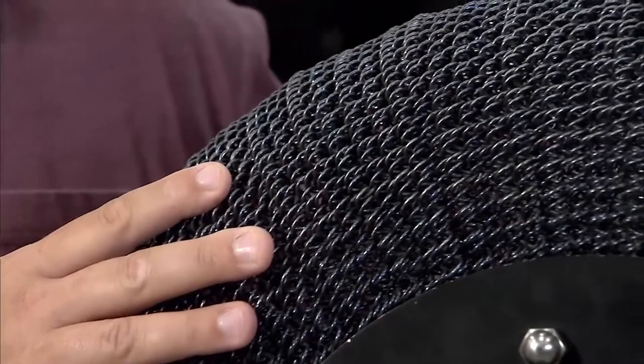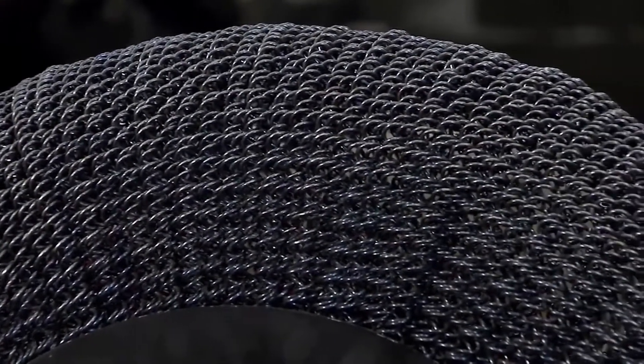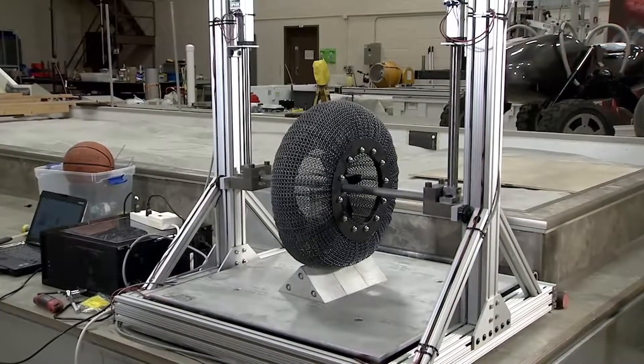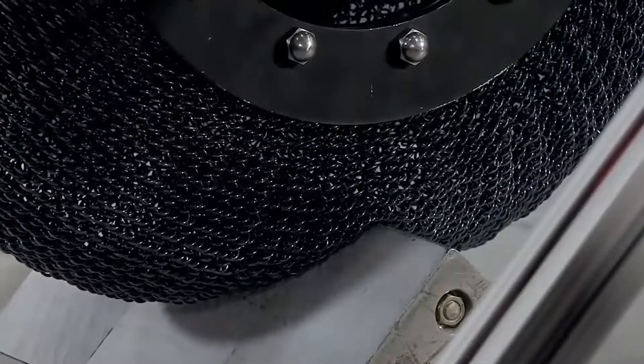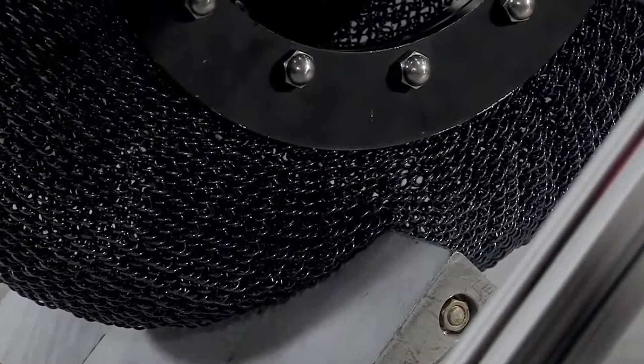In 2009, the space agency collaborated with Goodyear to create the spring tire, which had 800 load-bearing springs and was capable of carrying heavy vehicles. It was built for the Apollo Lunar Rover to stand up to wild temperature swings and be impervious to puncture.